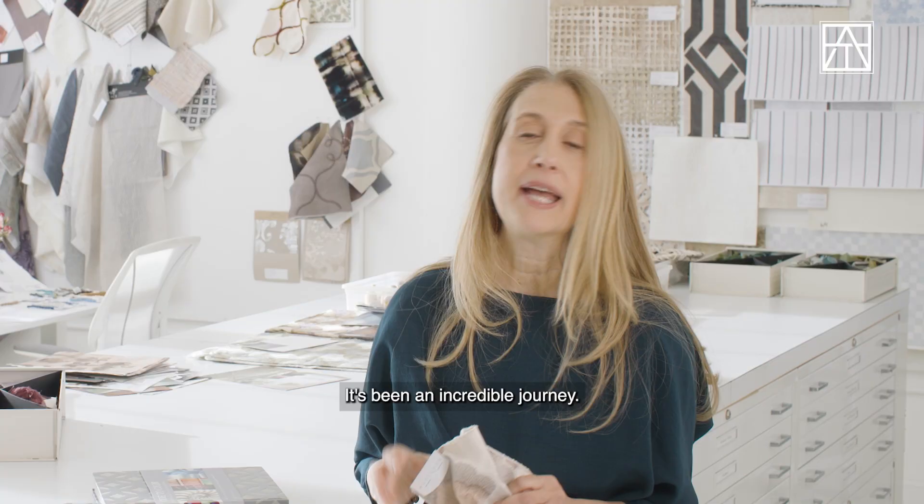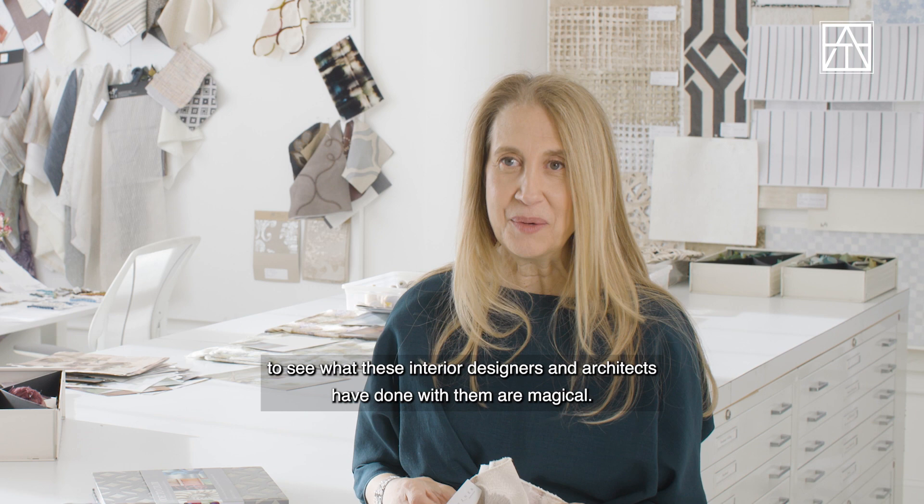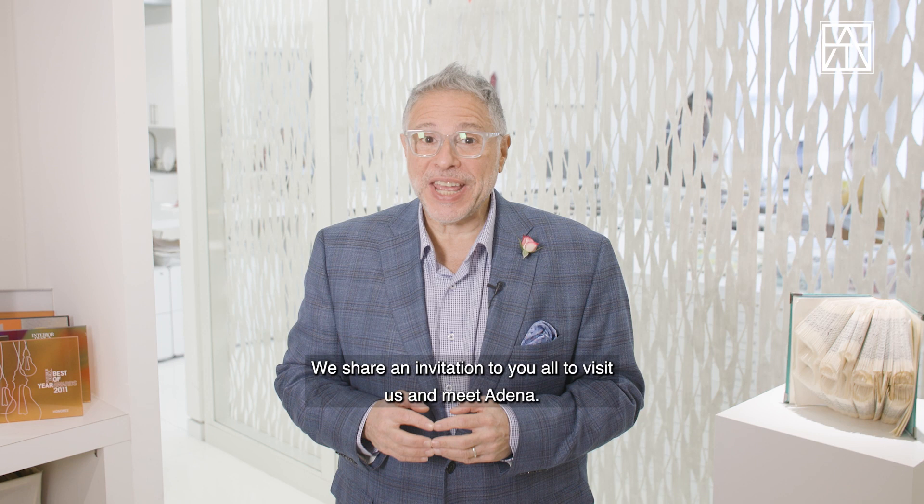It's been an incredible journey. I'm just designing the product, and then it goes out into the world — and to see what these interior designers and architects have done with it is magical. We share our thanks to Lori Weissner for letting us come visit. We share an invitation to you all to visit us and meet Adena. For Artistic Tile, I'm Roy Marcus. Thanks for watching.